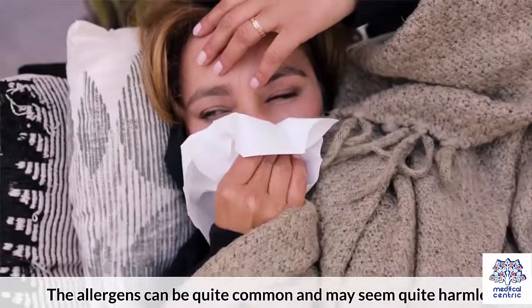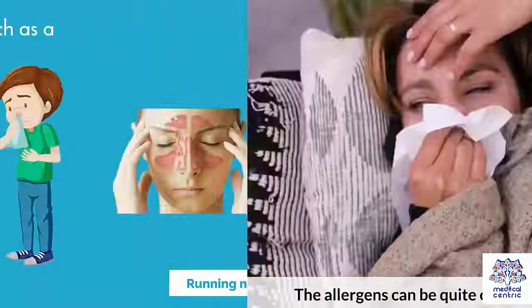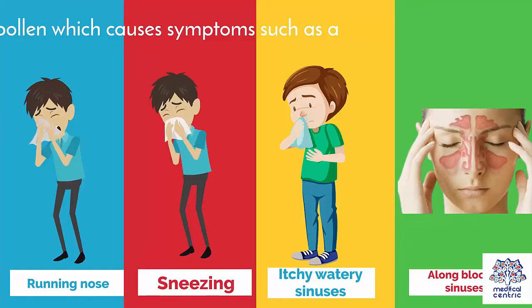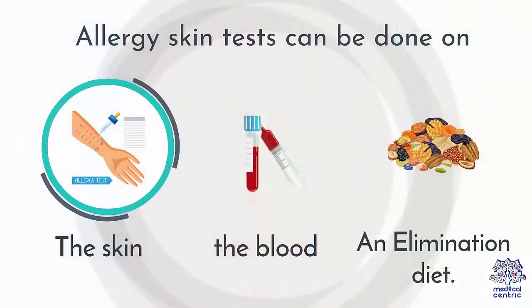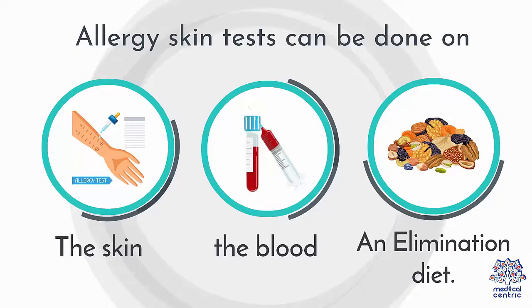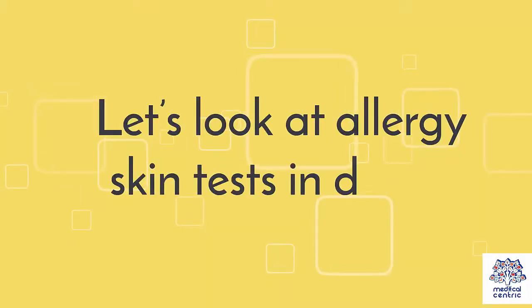The allergens can be quite common and may seem quite harmless, such as pollen, which causes symptoms such as a running nose, sneezing, itchy and watery sinuses, along with blocked sinuses. Allergy skin tests can be done on the skin, the blood, or an elimination diet. Let's look at allergy skin tests in detail.